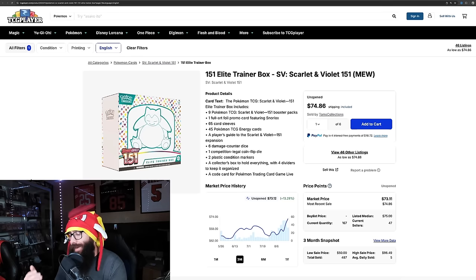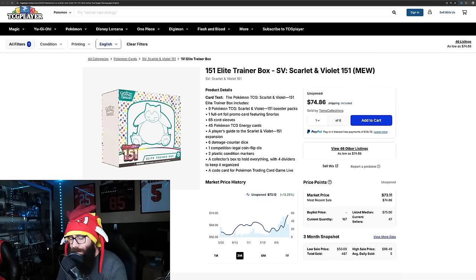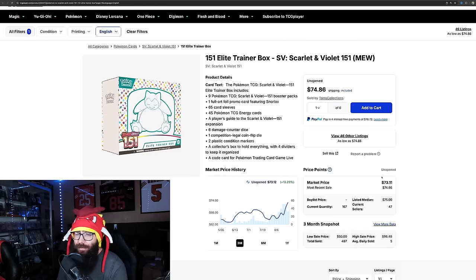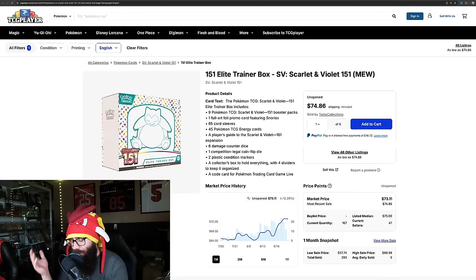Next up, we haven't seen the Elite Trainer Boxes get restocked or reprinted. Last time I touched on this, they had just cracked $70, and now we're already at $73 on the secondary market, which is kind of crazy. The listed median price is $75. I don't really expect this to move up too much more too quickly, but that can depend. 151 ETBs are still on the uptick — 13% on the three-month, 12.39% in one month. 151 ETBs in high demand, just like every single product.